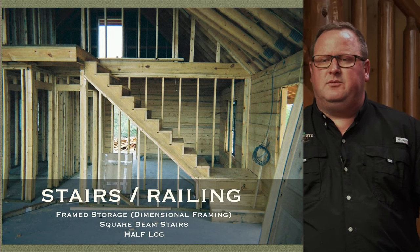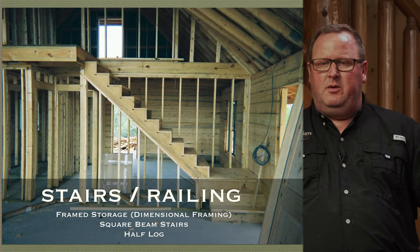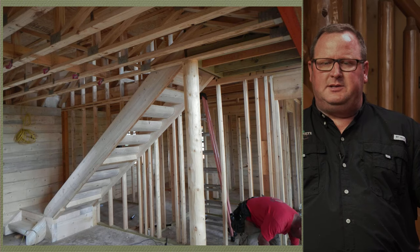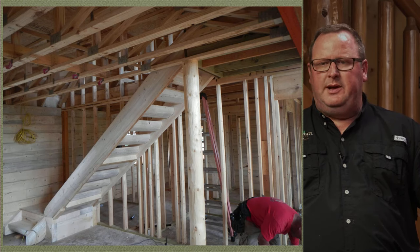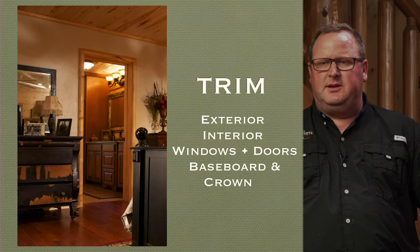Stairs and railing: this picture shows an example of how we leave a standard stairway — it has a framed storage area underneath. We can also offer log tread stairs, which are a little bit of an upgrade but really add some pop to the floor plan. We can go through pricing options with you on that.